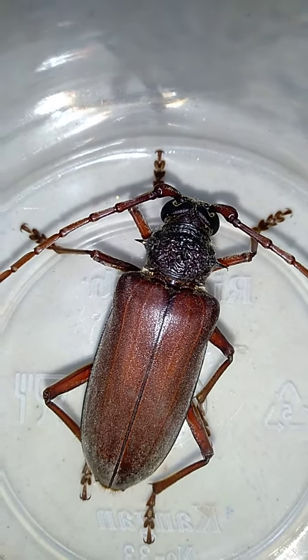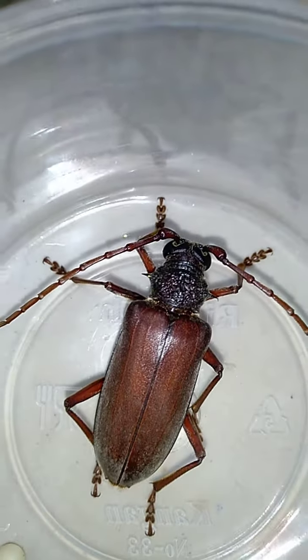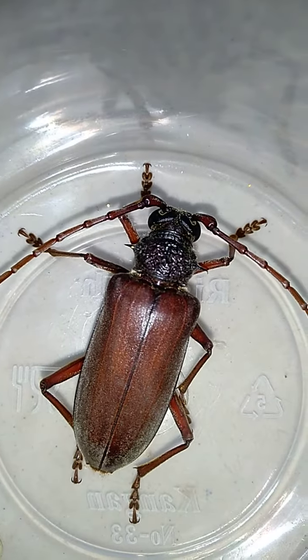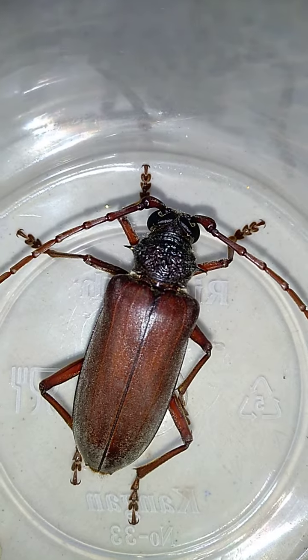Hello everybody! Today I have got a new bug in my bug box. Its name is Brown Browned Beetle.